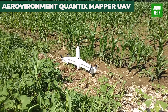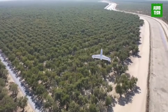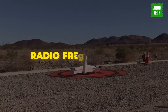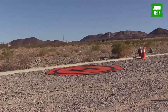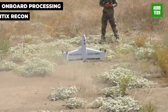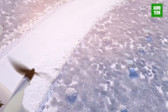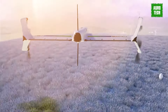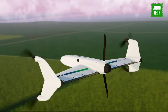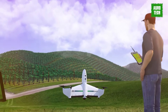The Quantix Recon UAV offers rapid and hassle-free reconnaissance and data collection. With fully automated takeoff, flight, and landing functions, even novice users can operate it effortlessly. Its RF silent mode allows it to fly undetected, providing accurate maps within minutes for mission planning and verification. Equipped with onboard processing, Quantix Recon delivers georeferenced high-resolution imagery directly to the user's tablet upon landing, eliminating the need for additional devices or software. Its hybrid design outperforms traditional quadcopters in range and efficiency, enabling faster coverage of ground and access to remote or inaccessible areas.